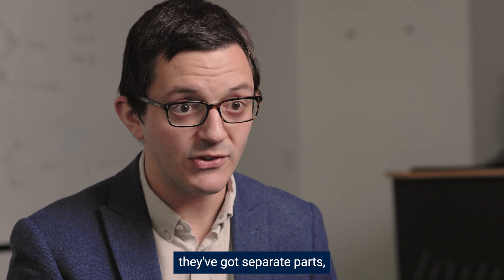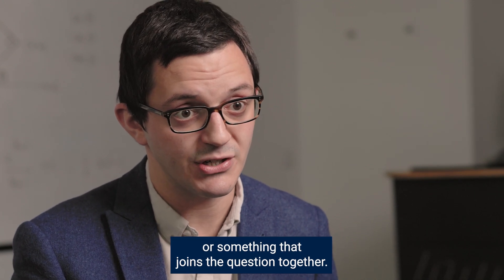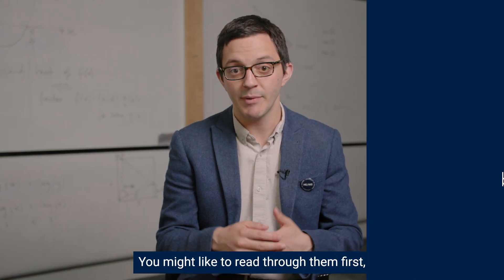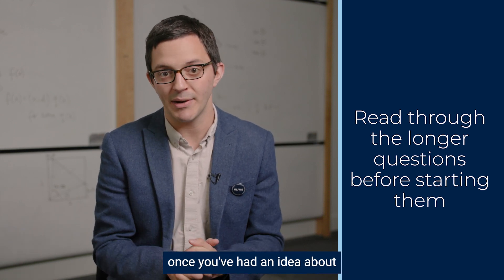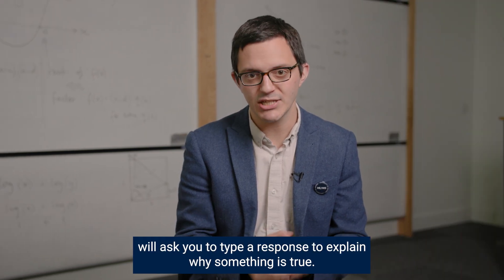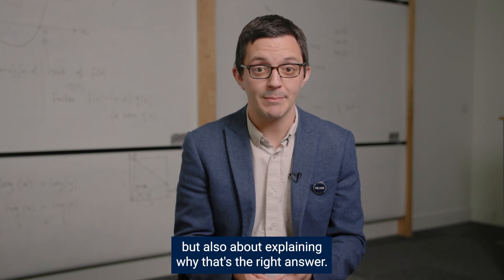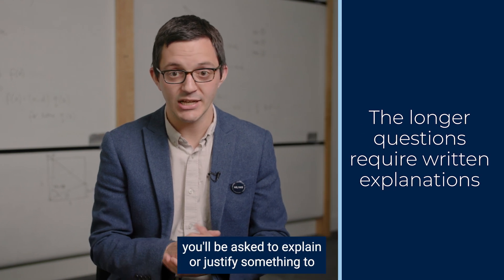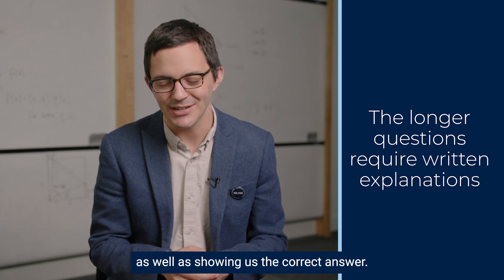For the longer questions, they have separate parts and there's usually a theme or something that joins the question together. You don't have to attempt those separate parts in the order they're printed — you might like to read through them first and come back to a part once you've had an idea about what's going on. Those longer questions will ask you to type a response to explain why something's true, because being a mathematician is not just about getting the right answer but also about explaining why that's the right answer.